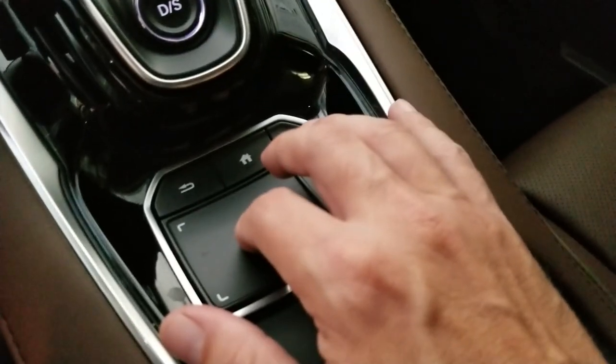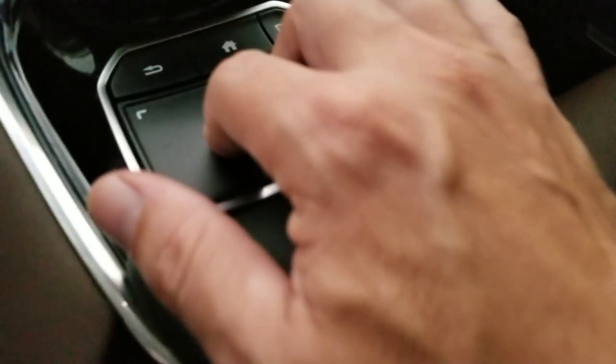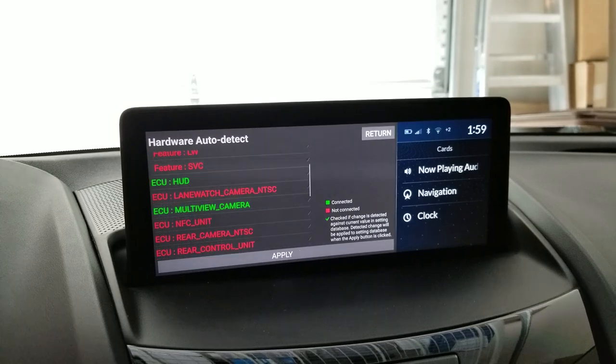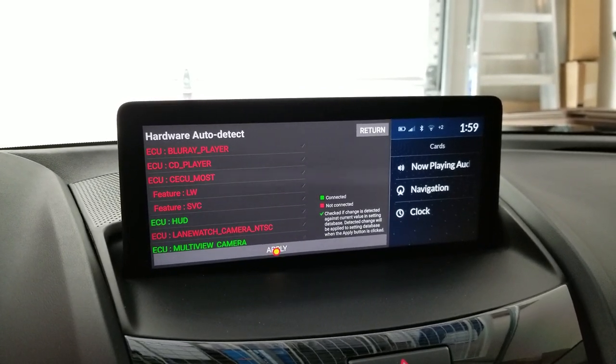If you hold the button down, you can scroll up or down like that to see everything that you have. But all you need to do is just go ahead and hit 'Apply.'